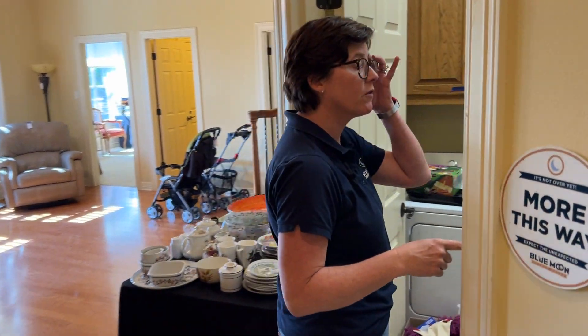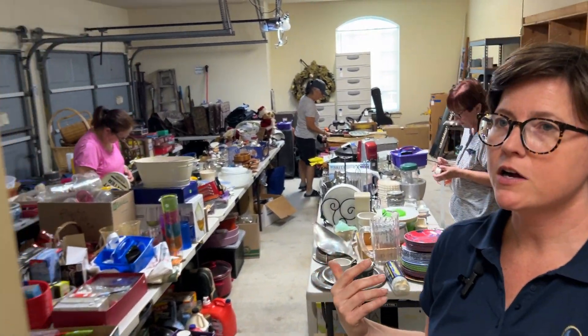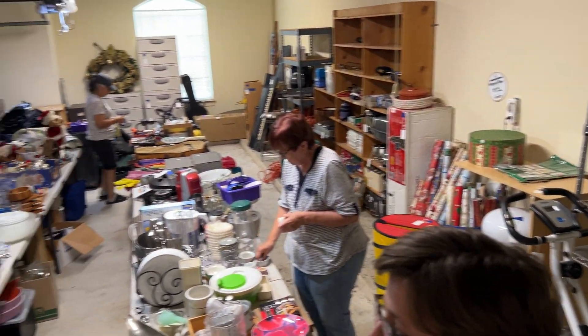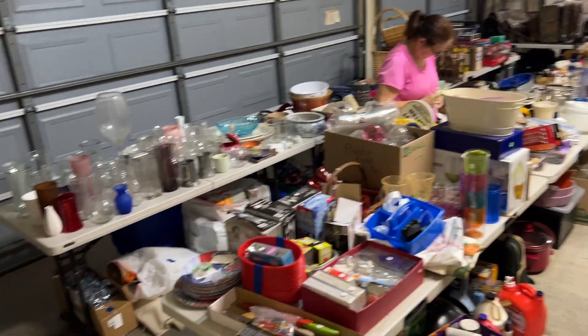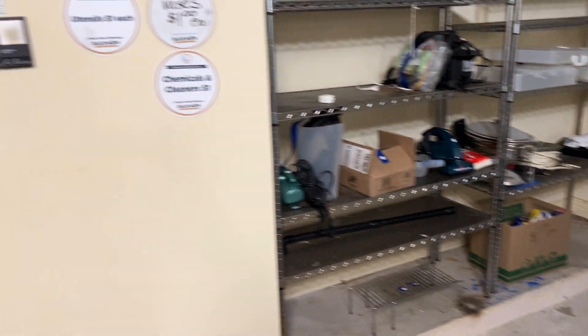We're going to do a quick overview of the garage, which is quite full. Out here you can see it's a three-car garage and it's completely full. There's all kinds of stuff out here: shelving, exercise equipment, luggage, a lot of entertaining things like plasticware and glassware for parties, silverware, and there's some nice shelves as well.